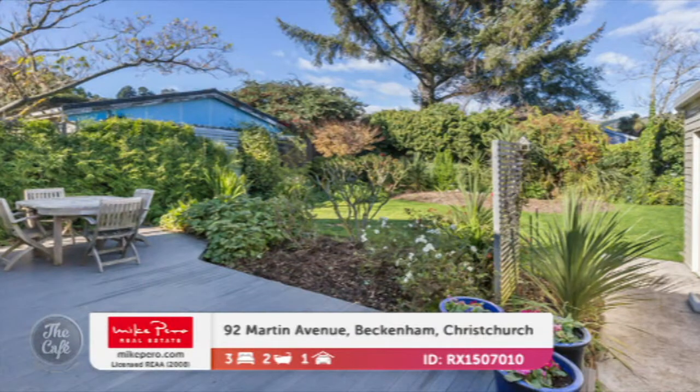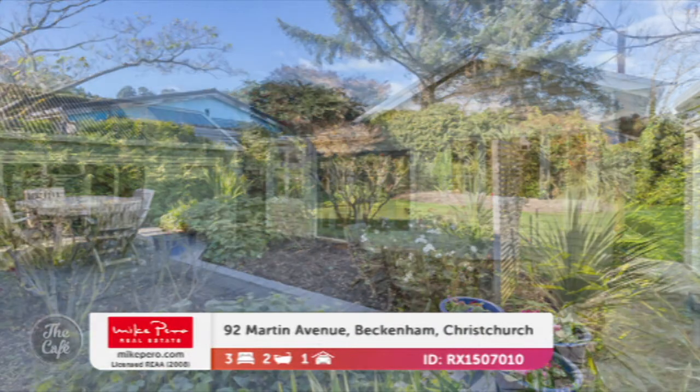It's also got amazing gardens and space for children to play or for pets, nice and safely. Beautiful. Love that house — it'll be a great place to raise a family, with two bathrooms as well. So what are we talking? That's by negotiation in the 500s.